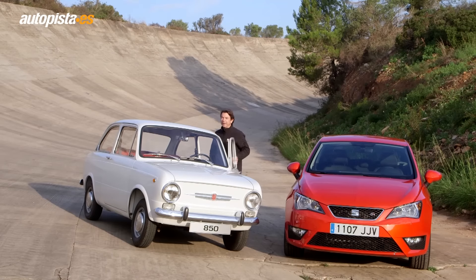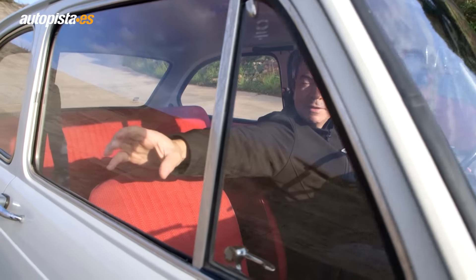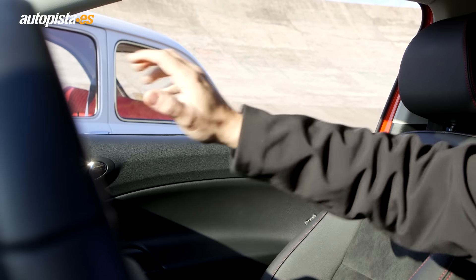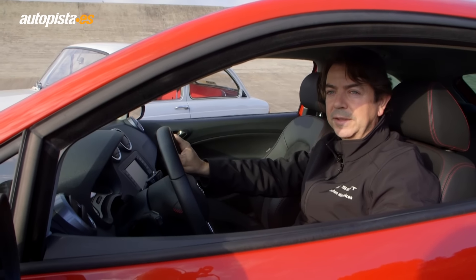The interior of the Seat 850 is very small. With my arm extended I can easily touch the window on the occupant's side. Now look at the interior of the Ibiza — with my arm extended I can't even reach the occupant's window because the car is bigger. In case of impact, there is much more space to protect the occupant.